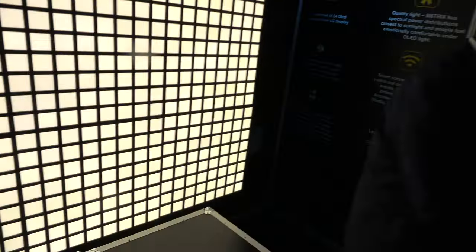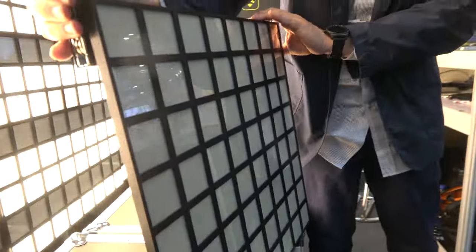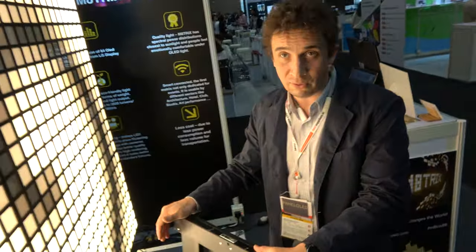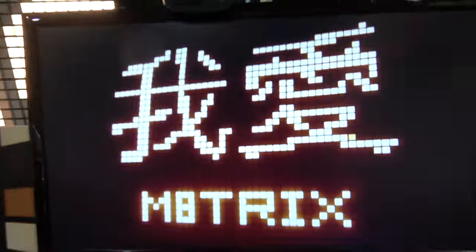This is the Matrix Stage unit, dedicated for the stage. We have DMX and ArtNet system. DMX is the protocol used by the whole event industry and architecture — it's the protocol that everybody knows to control lighting. Right now there are nine panels here, and you can do any assembly you want.